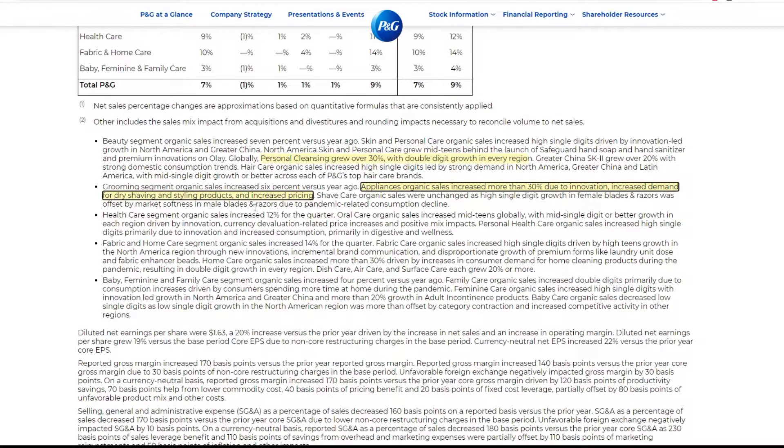It makes so much sense — you save so much money just by doing your own hair. Shave care organic sales are unchanged. Single-digit growth in female razor blades was offset by market softness in male blades. That's actually interesting — so drive shaving and styling products increased, but normal razor blades fell.